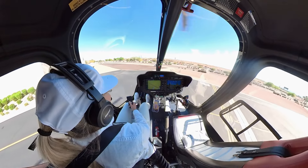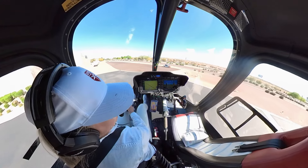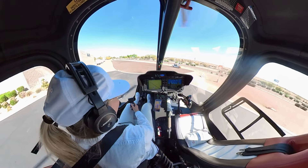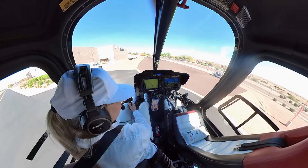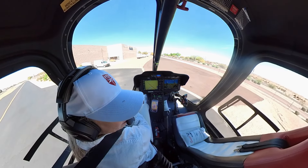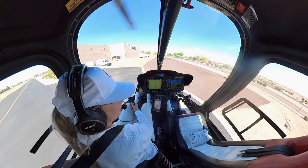I'm going to land with the tail to the sun. I'll tuck the tail a little bit over the gravel here and get out of the way.